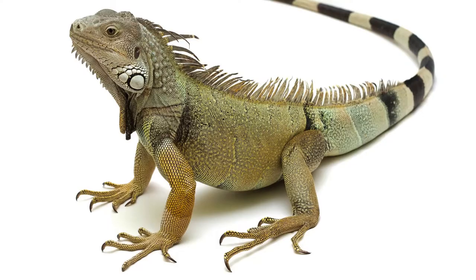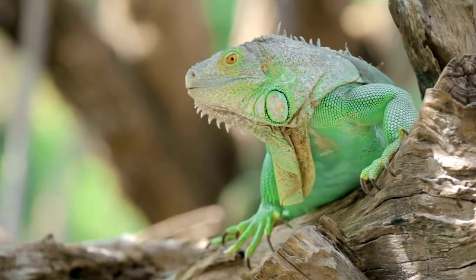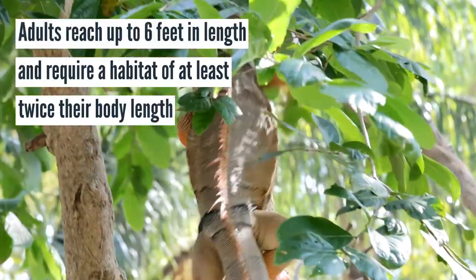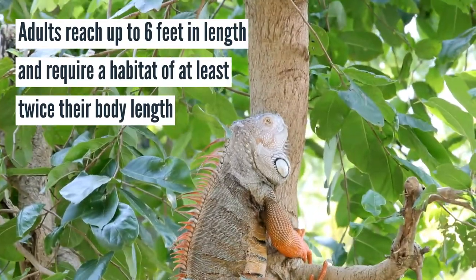Our final example of an exotic pet your renter may have is the iguana. Iguanas are large reptiles that require a large enclosure along with a significant amount of room to roam and climb. Adults reach up to six feet in length and, given their size, require a habitat of at least twice their body length. Therefore, this is something to consider for landlords.